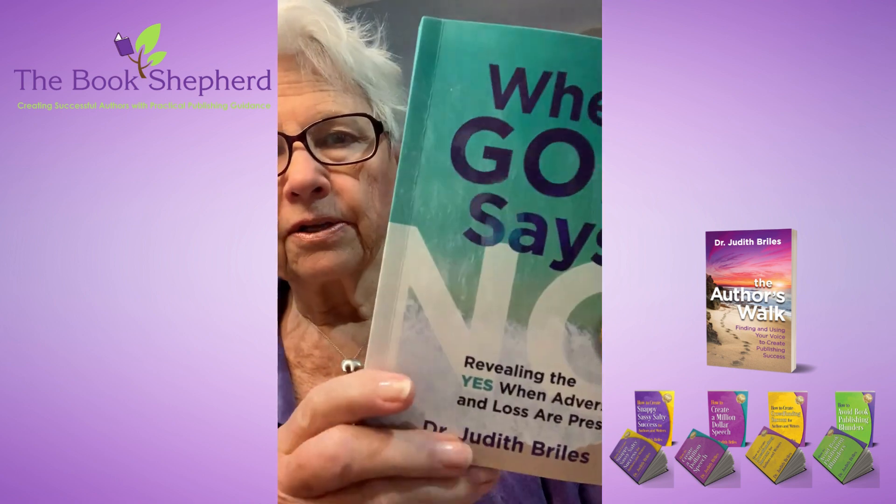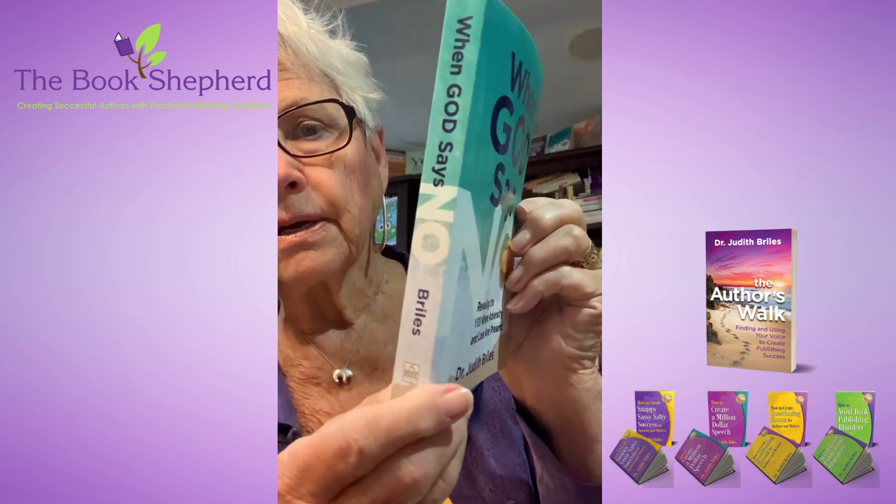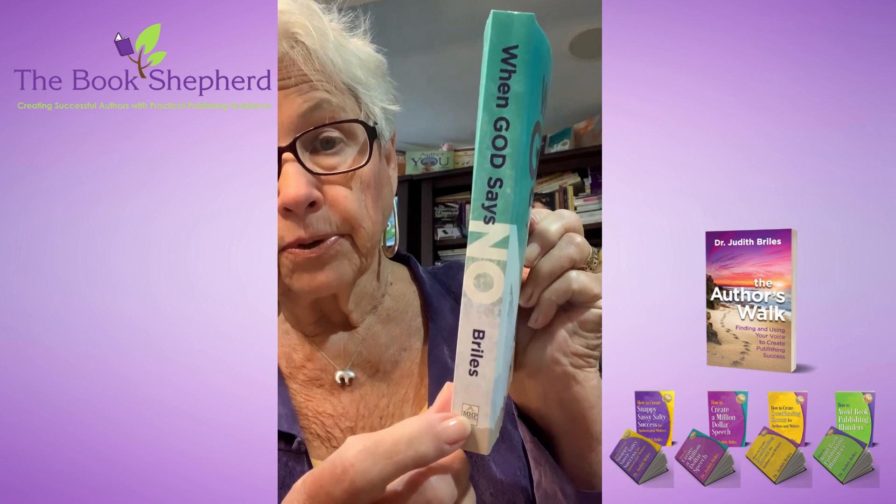And then on my personal memoir, one of my latest books, 'When God Says No' — the word 'No' was huge on the cover. The 'No' is carried on to the spine, and of course my imprint as well.